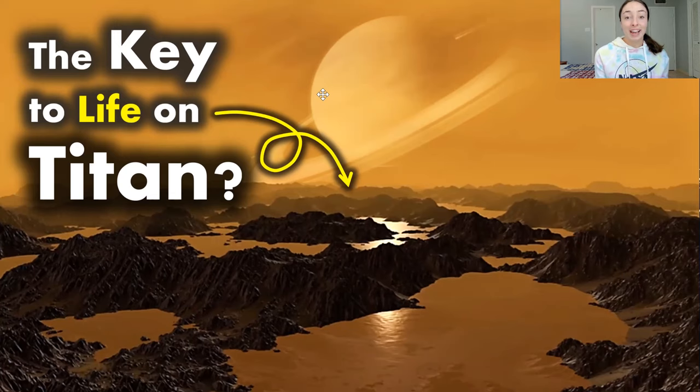Hi everyone! Today we're going to be talking about Saturn's moon Titan. Specifically, we'll be talking about whether life might be present on Titan — what kind of conditions are present on Titan and within Titan's interior, and what the key for life on Titan might be. So let's get started.